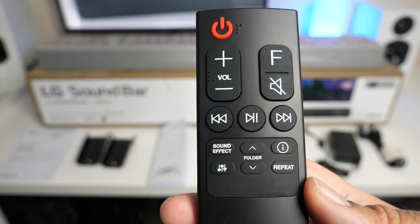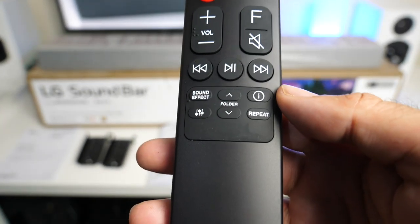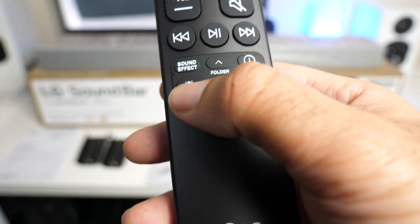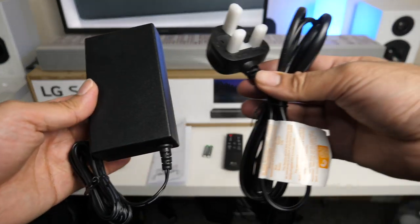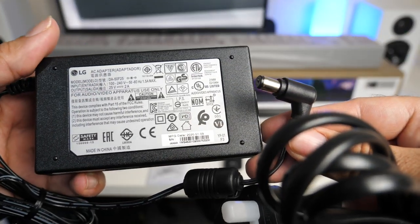Here are the functions on the remote: you've got volume, function, mute, skip tracks, play/pause, sound effects, folder, repeat, information, and a settings button. You also get a power adapter and power lead — the voltage is 25 volts.